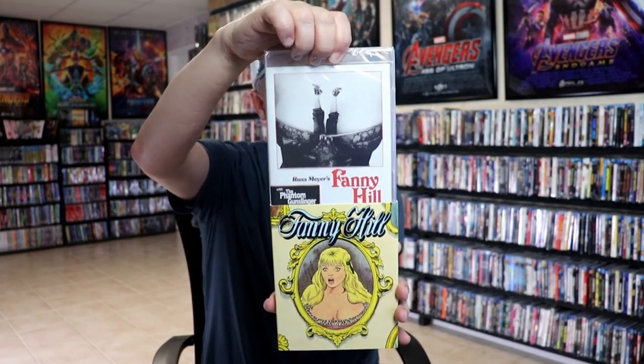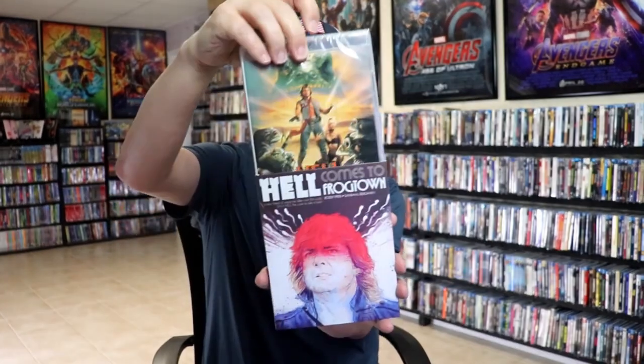Hell Comes to Frogtown — I missed out on the initial release of this, so I wanted to be sure to add this one to the collection. Would have loved to have had the slipcover for the other one. I've never seen this film. Then we have Bullets Over Summer — really nice looking slipcover.